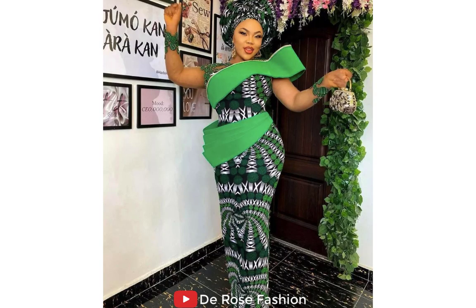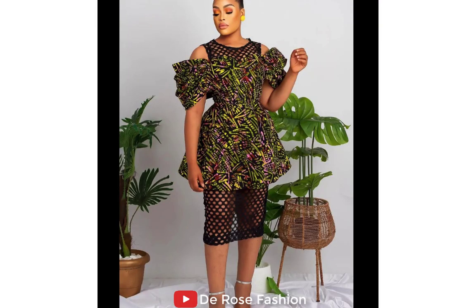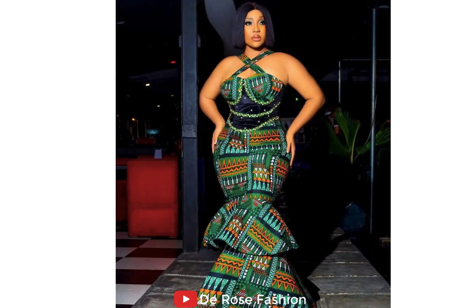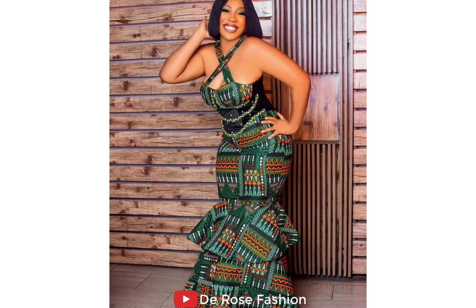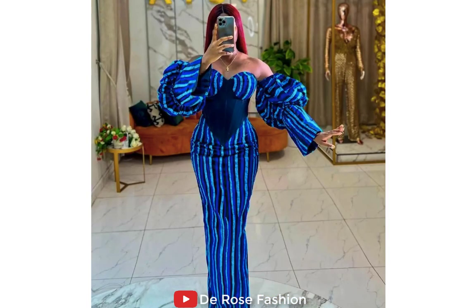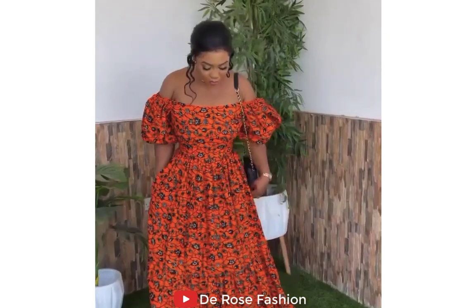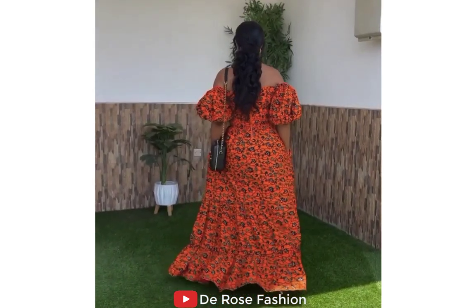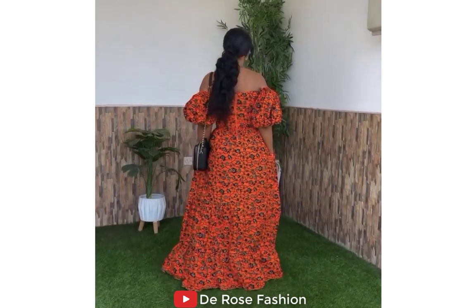Hey ladies, if you're an African woman looking for the best Ankara styles, this channel is your best blog. Subscribe, turn on notifications, and each time we drop new trending styles, celebrity styles, and fashionable Ankara styles, you'll be the first to get them. If you want us to make these styles for you, we've got contacts and fashion designers who are very good — just drop a comment and we'll give you links on how to get them.